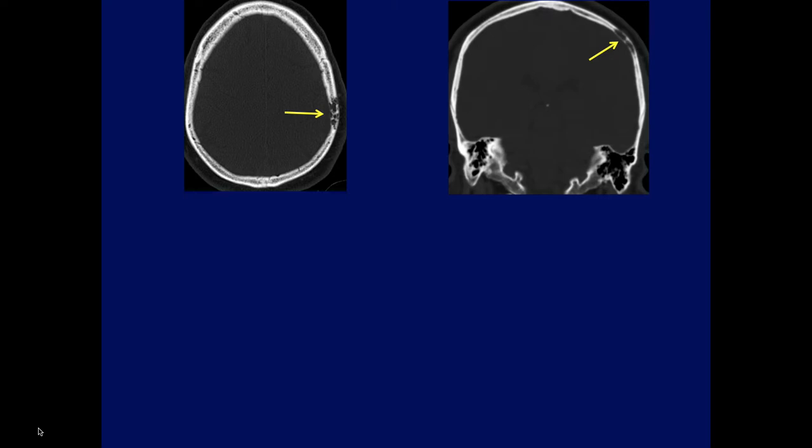Anybody, except for Ben, would like to venture a diagnosis? What could this possibly be? It was the first thing I talked about during my talk last week about meningiomas. It's an unusual location, but what could these be?